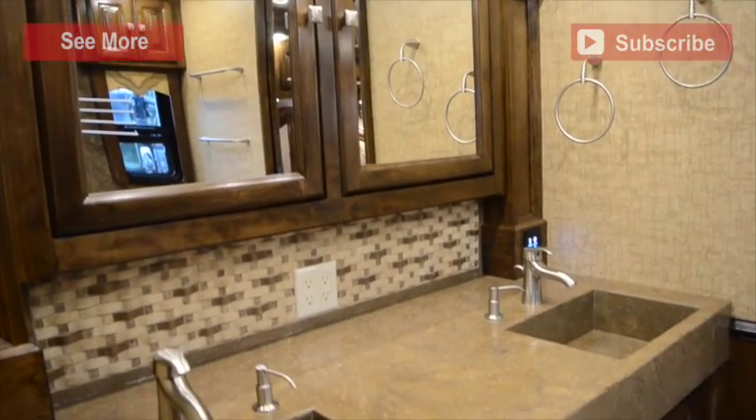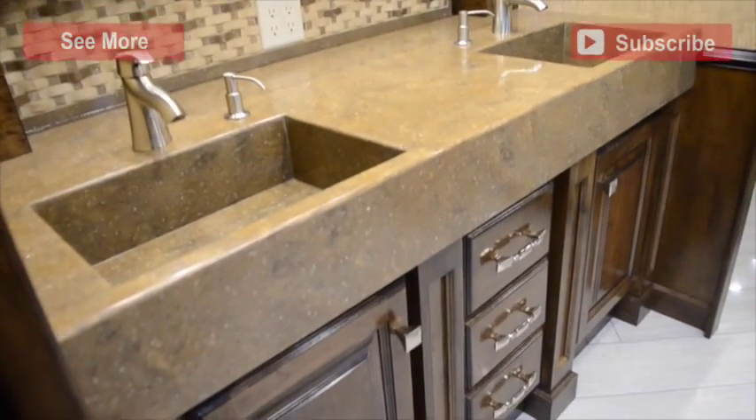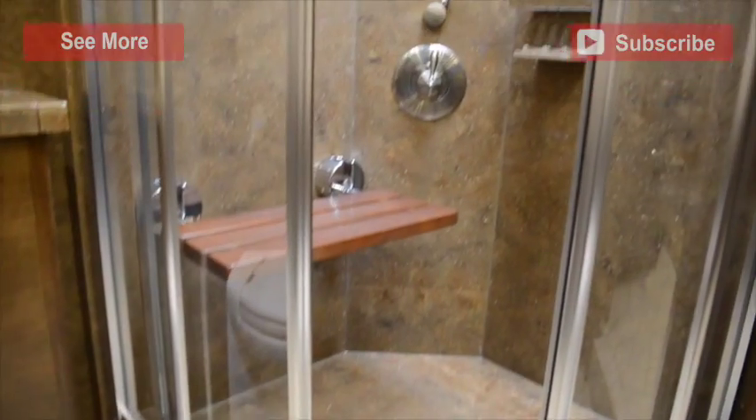Off of the master bedroom is a full bath, complete with a large mirrored medicine cabinet, two sinks, a toilet, and a shower with a bench, a skylight, and glass doors.